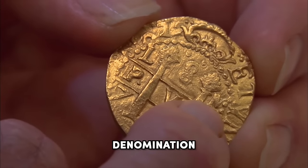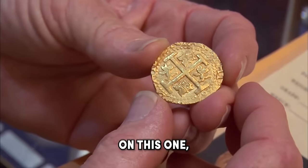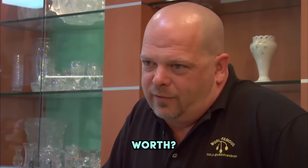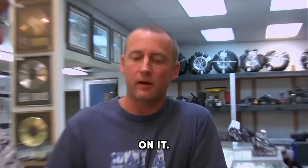Eight is the denomination — the biggest gold coin the Spanish made. From everything I can see on this one, it's absolutely genuine. So what do you think this is worth? I would put a price tag of $18,000 on it.